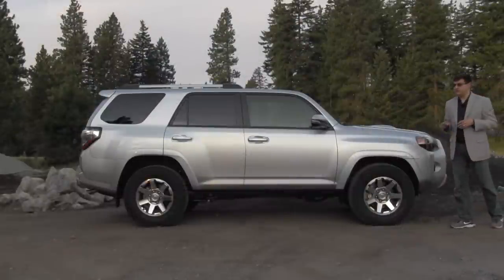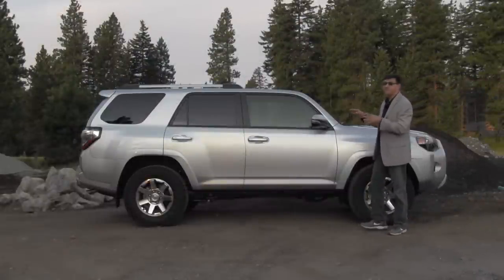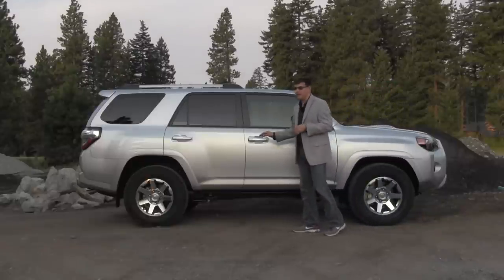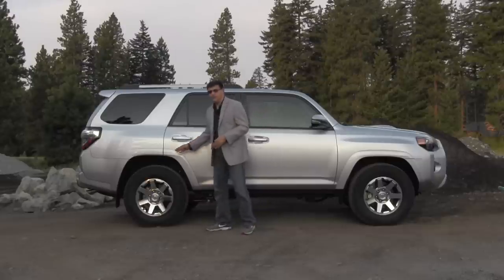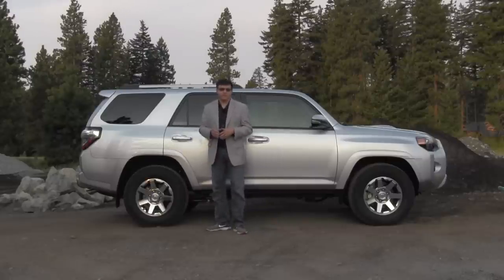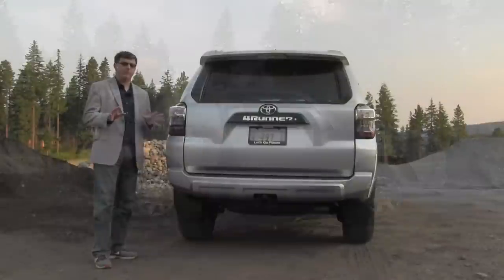Because 2014 is just a refresh of the 2013 model, none of the critical dimensions on the 4Runner change — same wheelbase, same overall size. That puts this 4Runner, even with its 7-seat option, smaller than the Jeep Grand Cherokee. It's more of a dedicated off-road vehicle than the Grand Cherokee, and that's really obvious when you take a look at these high-profile tires and the approach and departure angles. We don't have quite as much ground clearance — about 2 inches lower overall — and some approach and departure angles are not quite as favorable as the Jeep Wrangler line, but it has a solid off-road reputation.